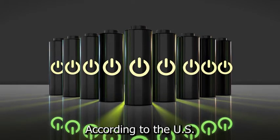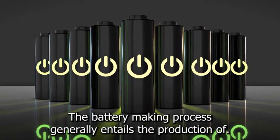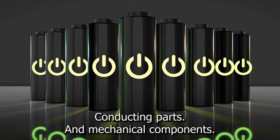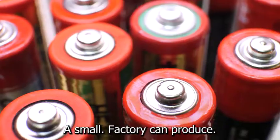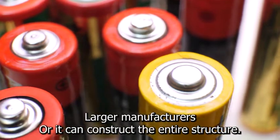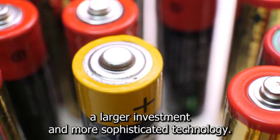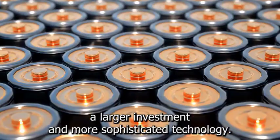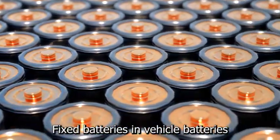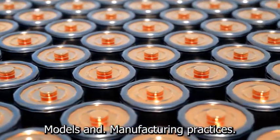According to the U.S. Environmental Protection Agency, the battery-making process generally entails the production of anodes, cathodes, conducting parts, and mechanical components. A small factory can produce individual components and sell them to larger manufacturers, or it can construct the entire structure. The latter option necessitates a larger investment and more sophisticated technology. Fixed batteries, in-vehicle batteries, and consumer electronics batteries all have different business models and manufacturing practices.